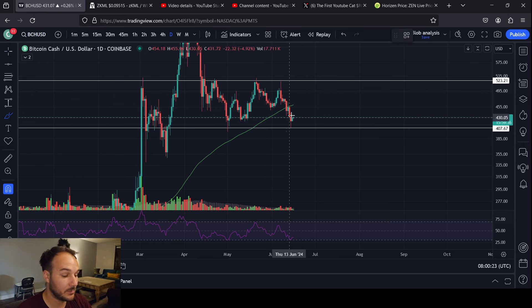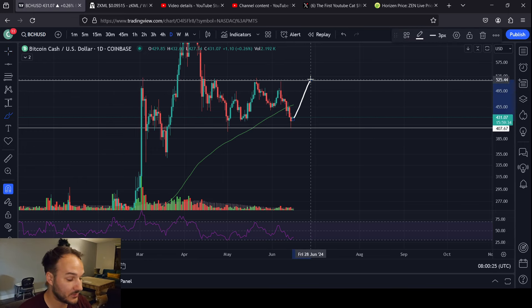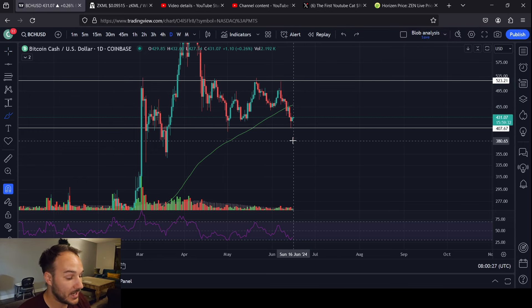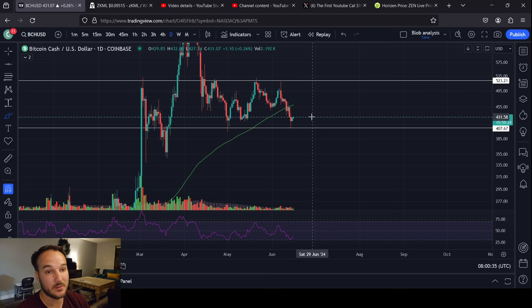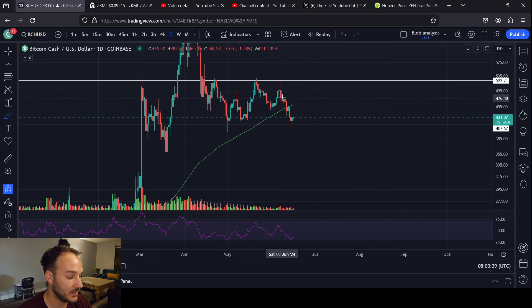Whether this is a true double bottom or not remains to be seen. We have to do some work, obviously, but I am expecting this to be the low. I was wrong on this last low here, and that's okay. You can be wrong. Everybody is wrong at some point, even the best people. I'm definitely not claiming to be the best, so I'm definitely going to be wrong.